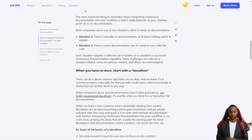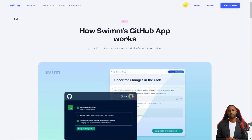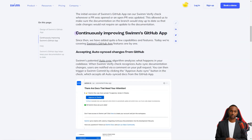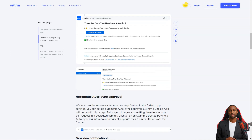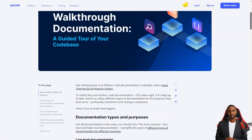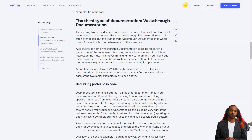The Swim GitHub app is a massive help for development teams. It allows you to create, maintain, and find documentation as part of the development workflow. The app runs Swim Verify whenever a PR is opened or updated, so you can be sure that the documentation stays current with the code. Swim also has a feature that sends notifications in Slack or via email whenever a new record is created and merged with the main branch.